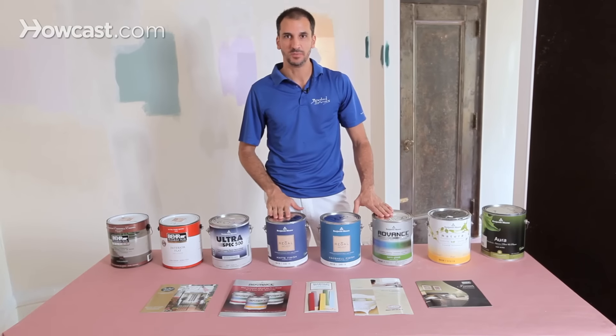So in closing, there are a lot of options out there, but this should simplify your process and show you the main brands and the types of paint to get you started.